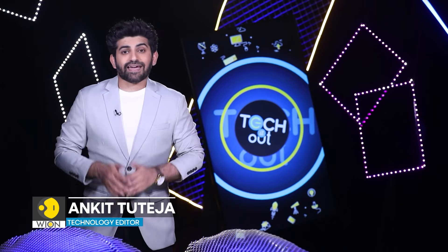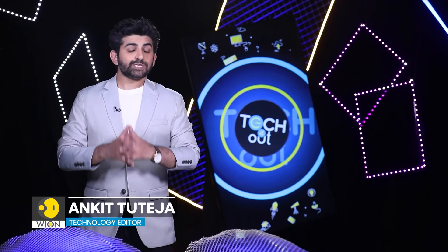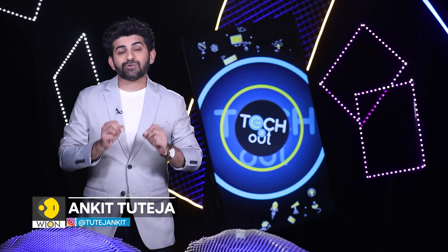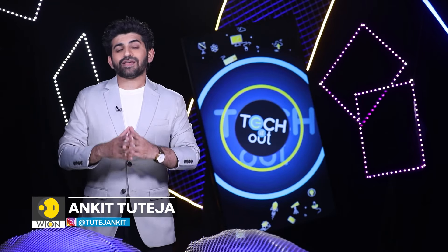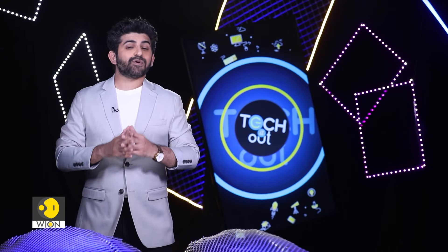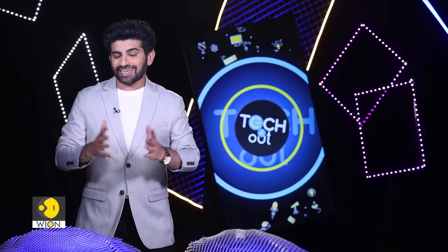Hello and welcome. I'm Ankitur Teja and you are watching Tech It Out. This week, let's understand if it's right or wrong to convert a classic car into an electric car. We explain how technology is set to transform the Paris 2024 Olympics, and we bring you a wrap of all the latest tech breakthroughs. Let's get started.